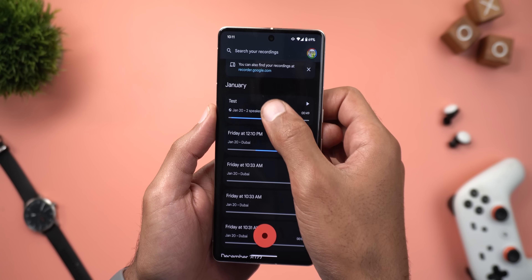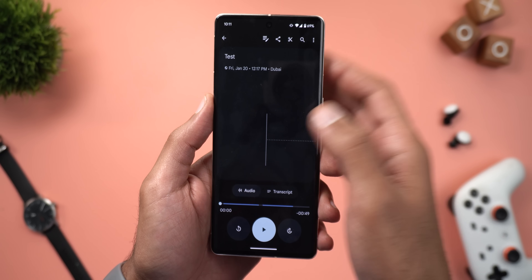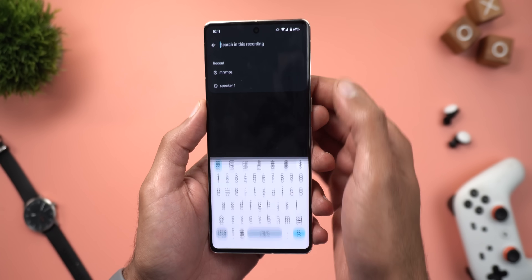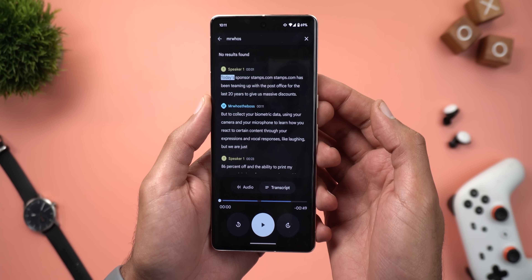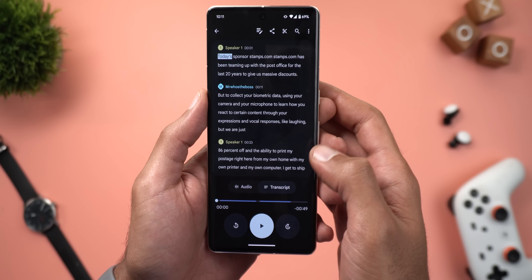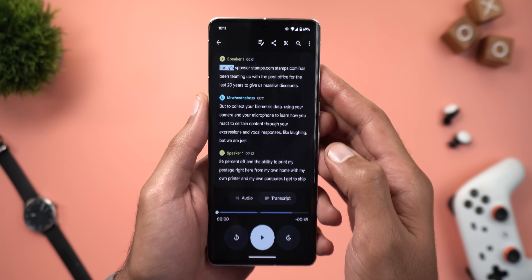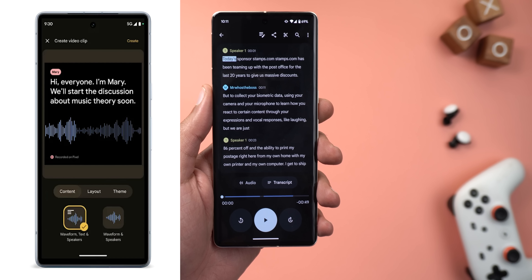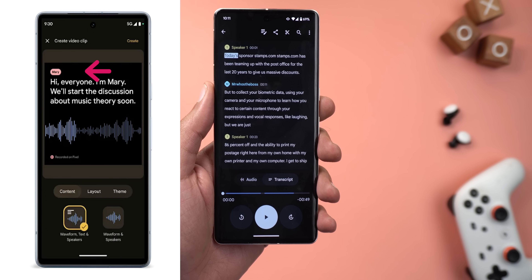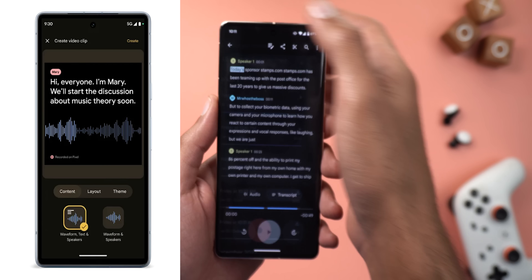Two more Recorder features are coming next week. The first is the ability to search for a specific speaker in a recording — if you have multiple speakers, you can search for them by name. The second is the ability to generate video clips that are speaker-labeled, with a bubble showing the speaker's name at the top left corner. Neither feature is available yet on my device.